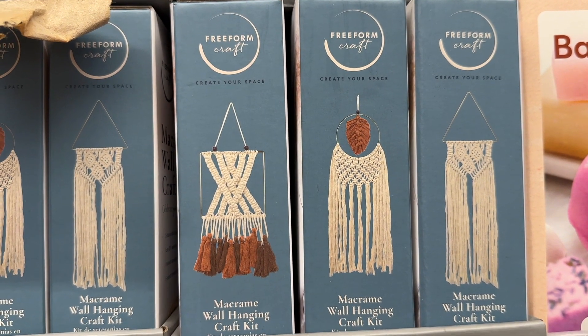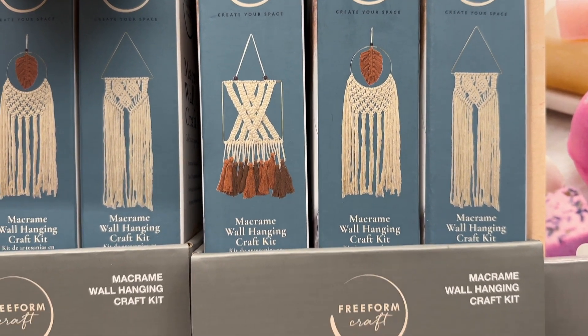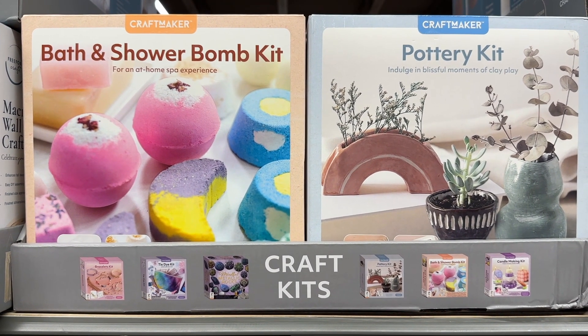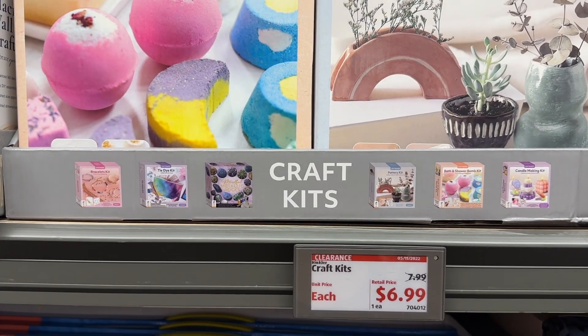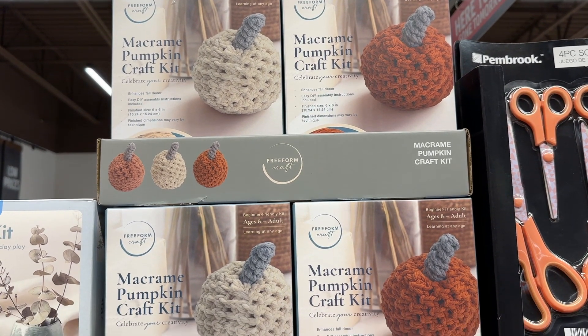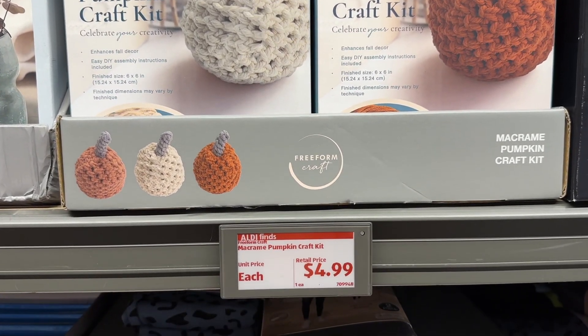I love this little macrame craft set — I wish I had some more time on my hands. The bath and shower bomb kit and the pottery kit — all adorable. And this macrame pumpkin kit — how cute is that?